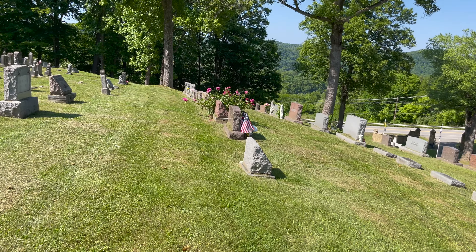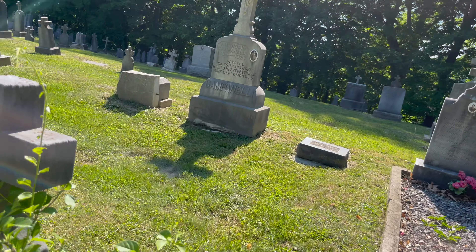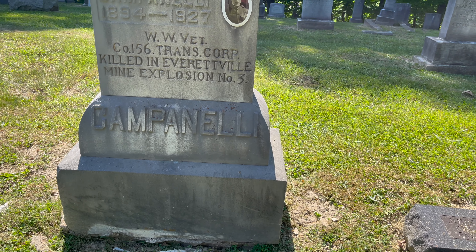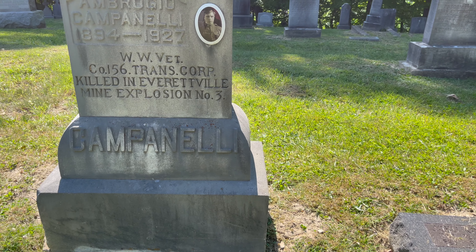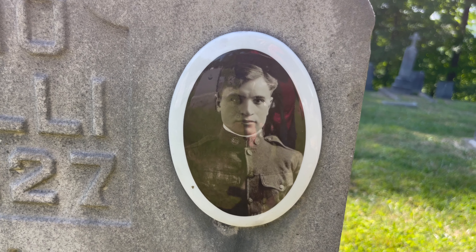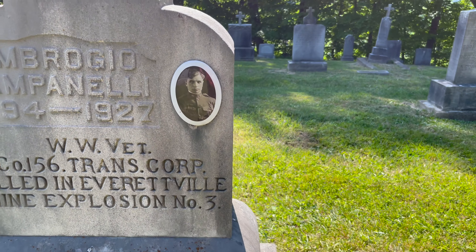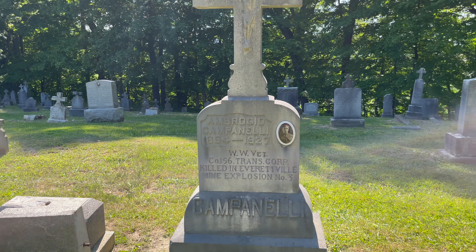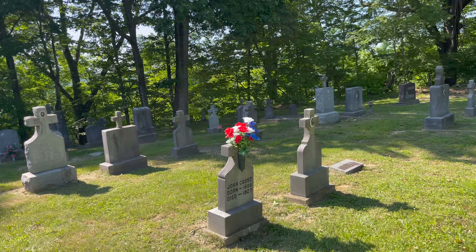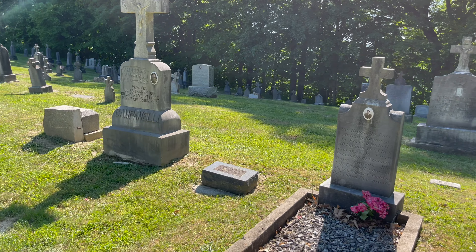I want to pay my respects to my friend Ambrosio Campanelli, who is just right down here. This is Ambrosio Campanelli, 1894 to 1927, World War One veteran, Company 156 Transportation Corps, killed in the Everettsville Mine Explosion Number Three. Here's a close-up of his picture — he's in a U.S. World War One uniform. It's one of the larger stones in this section. I do have a video about him that touches on the Everettsville Mine Disaster.